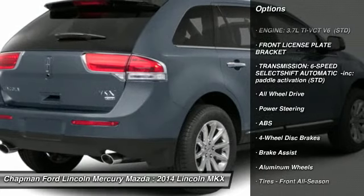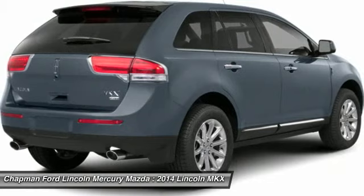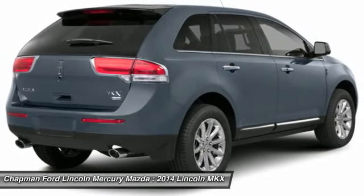Anti-lock braking system, power passenger seat, all-wheel drive, steering wheel audio controls, power liftgate, power steering.